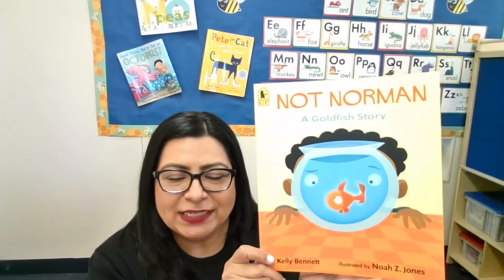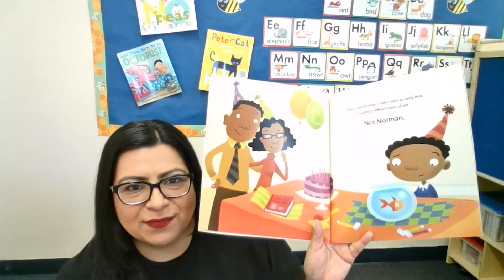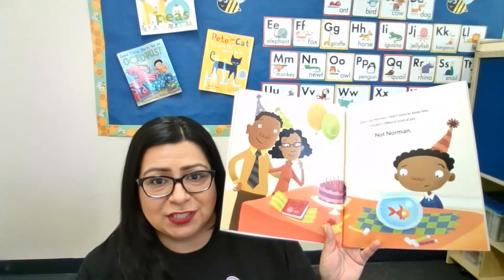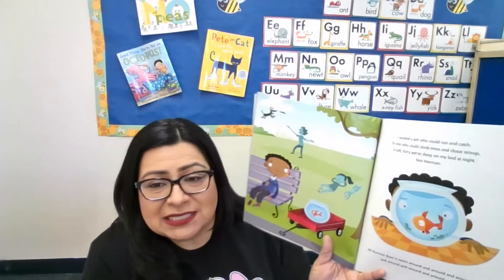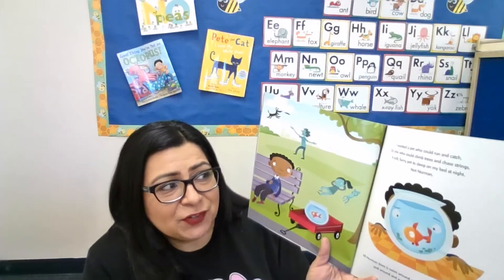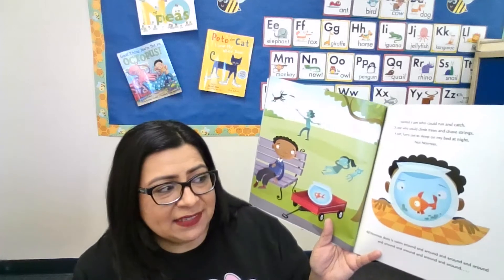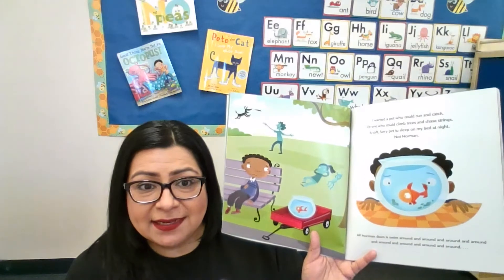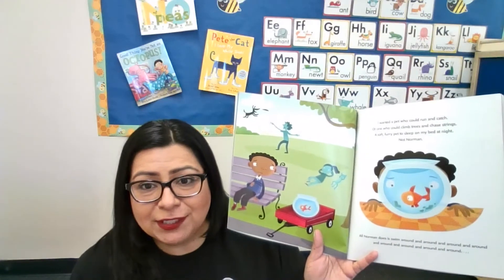This story is about a little boy that received a goldfish for his birthday. In the beginning of the story, he does not want a goldfish for a pet, because he says the fish can't run and catch, or sleep on his bed and cuddle and be furry and soft — the fish just swims around and around, and he thinks it's not fun having a fish for a pet.